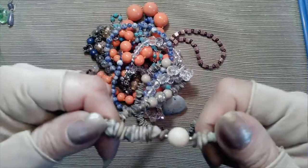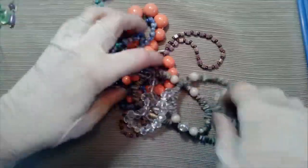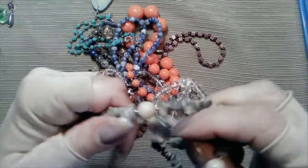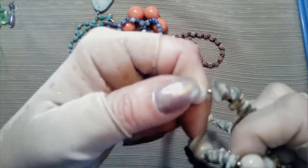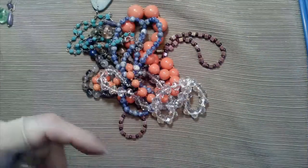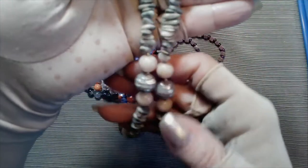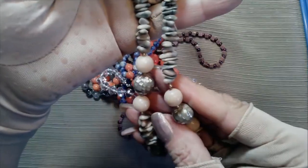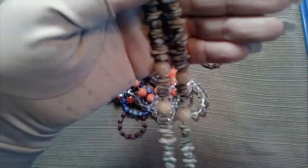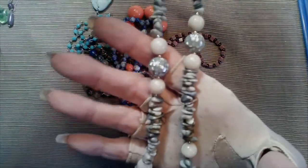And then we have these stone chips - jasper - with beige, and those are jasper as well. Then it has pieces as stations that look like they're inlaid mother of pearl. This is a very nice piece, barrel clasp, twelve and a half inches. I wanted stones, guys, and I got them.